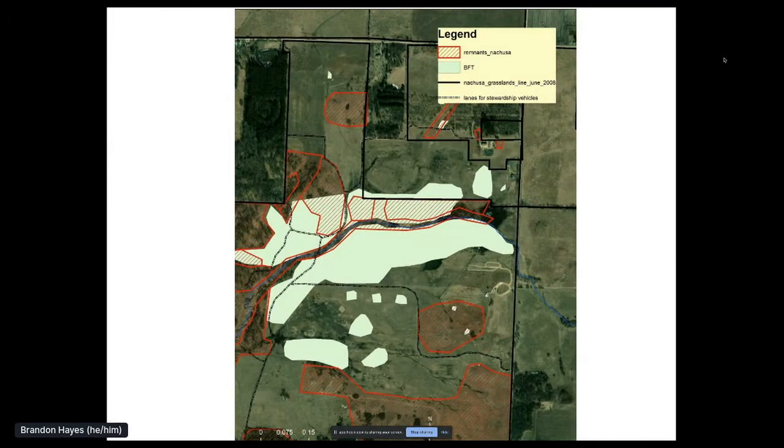Back to birdsfoot trefoil and another part of Nachusa — the old main units west of the headquarters. Here we see a more complicated pattern: BFT on remnants that are good quality, BFT near our best remnant prairies, BFT in our restorations of varying quality, and big patches as well as little islands of BFT. Only a few of these occurrences are thick with birdsfoot trefoil, and all can be handled with backpack sprayers. Success on these units means no birdsfoot trefoil plants set seed.